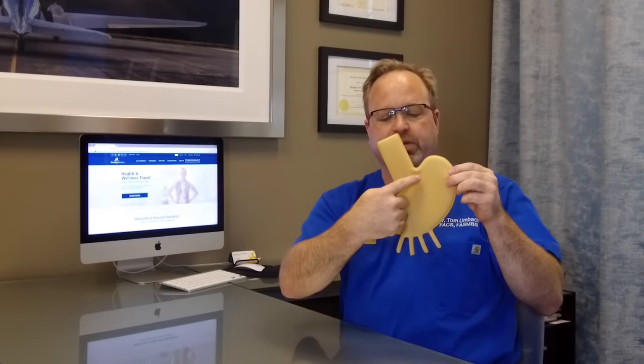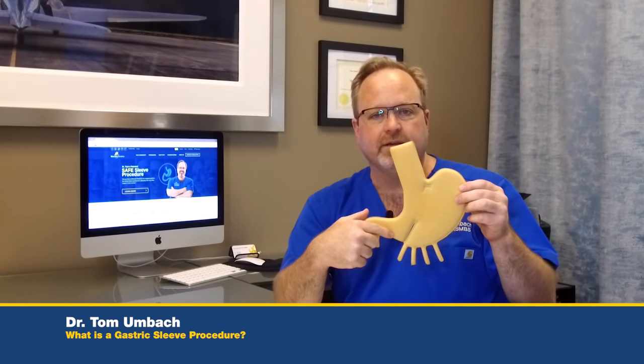So with those misconceptions out of the way, what is a sleeve? A vertical sleeve gastrectomy is very simple. It is taking the stomach, which is normally quite large, and simply cutting a large portion of it off, making the stomach narrow. With a small channel for the stomach, four bites of food and you're full and happy.